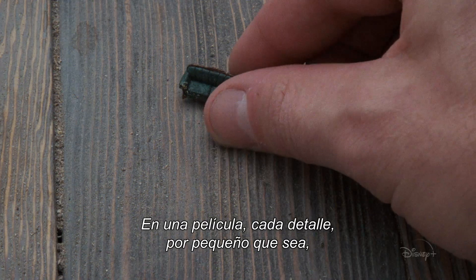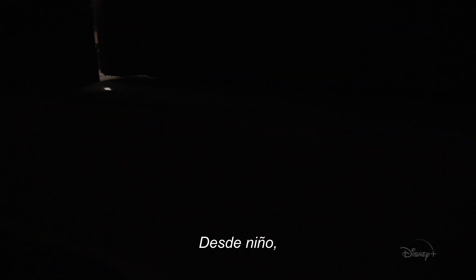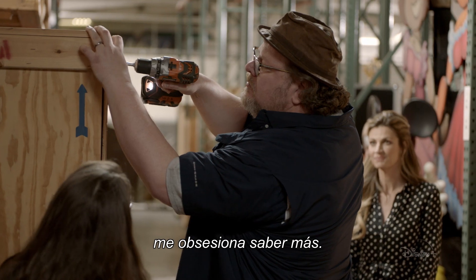In a movie, every detail, no matter how small, is designed to tell you something. And ever since I was a kid, I've been obsessed with finding out more.